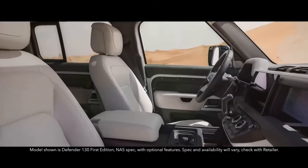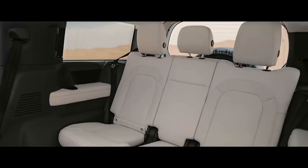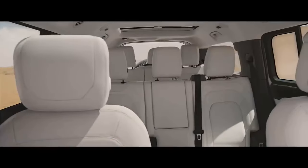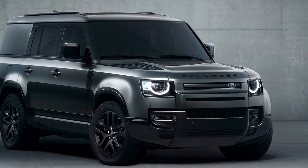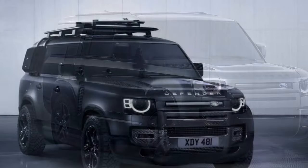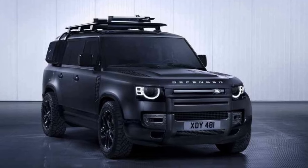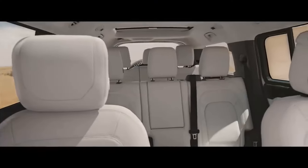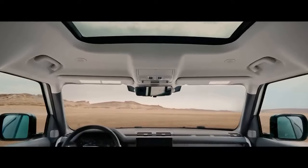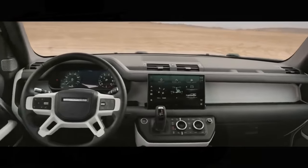Braking from 60 miles per hour is achieved in 121 feet, placing it squarely between the two all-season options tested on other models. The 20-inch double five-spoke wheels in gloss black offer a more aggressive look that complements the Defender's rugged persona. The Outbound is equipped with a powerful 3.0-liter turbocharged inline-6 mild hybrid P400 engine, delivering 395 horsepower and 406 lb-ft of torque to all four wheels. It accelerates to 60 mph in just 6.4 seconds and covers a quarter mile in 14.8 seconds at 94.6 mph.